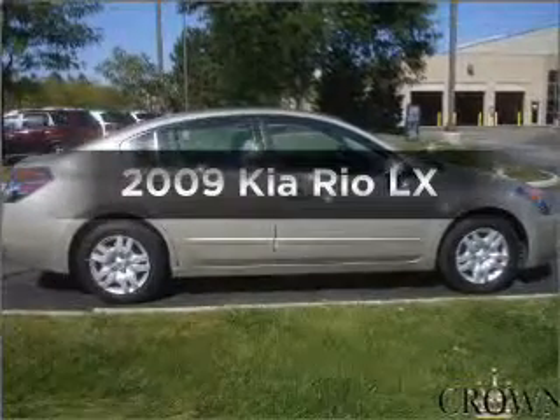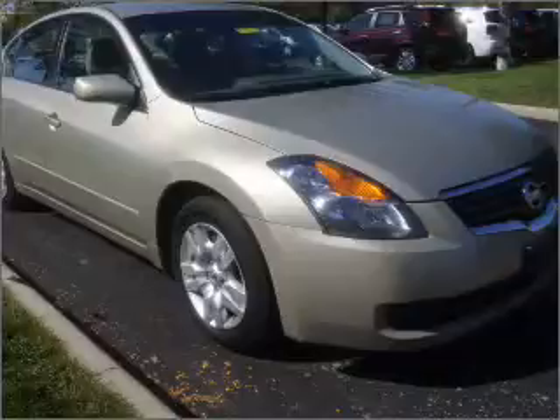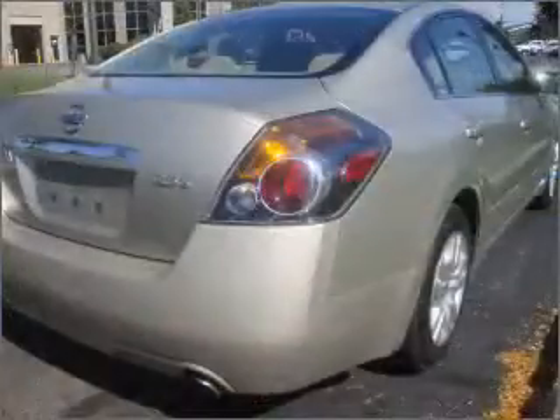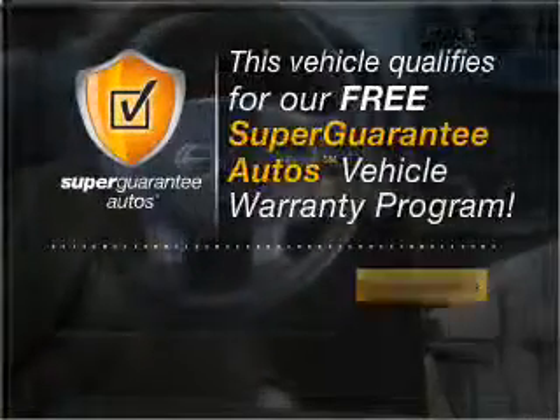Presenting the 2009 Kia Rio — everything you need under one roof with this great vehicle. With an efficient four-cylinder engine that responds smoothly to its automatic transmission, this vehicle qualifies for our free Super Guarantee Autos Vehicle Warranty Program.